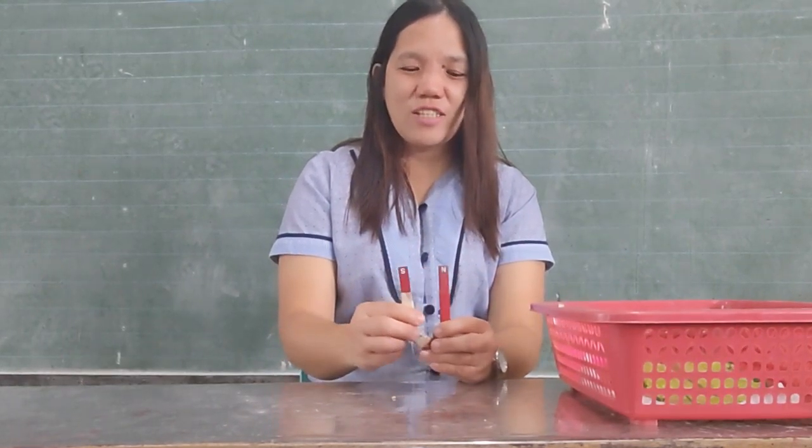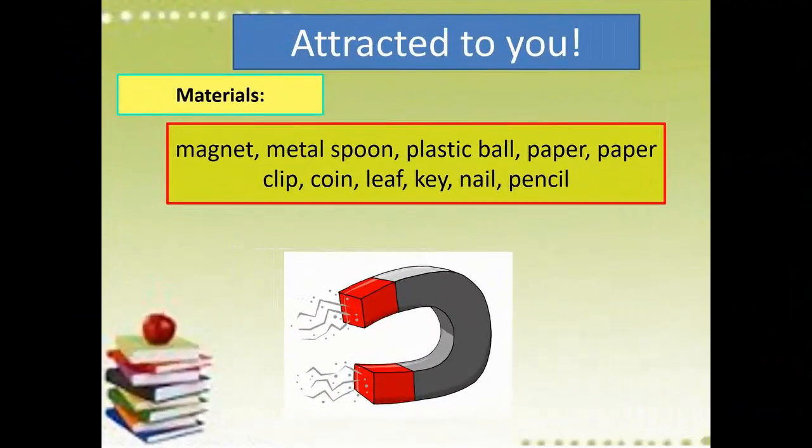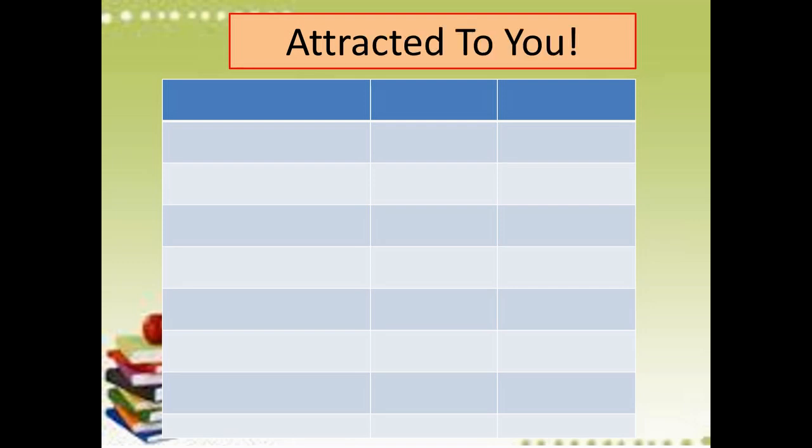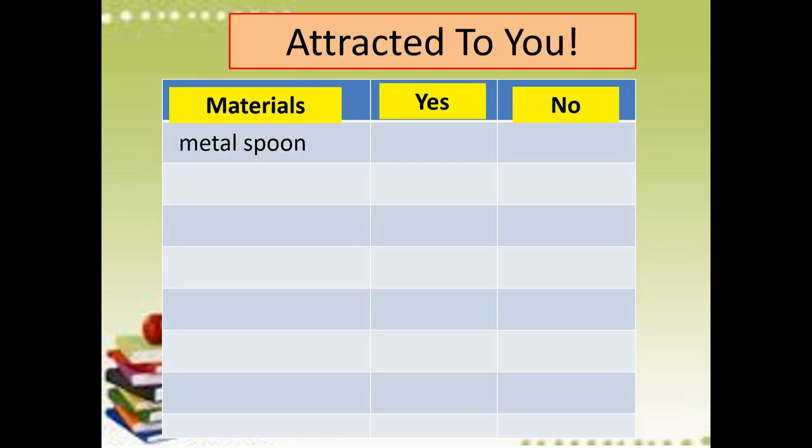Are you ready to answer your activity on your answer sheet? So ayan kids, napanood niyo na yung video. Ngayon naman, tignan natin kung tama ang inyong magiging sagot. I presented some materials that are attracted to magnet and there are also materials that are not attracted to magnet. You're going to fill up yes or no. The materials are those shown in the other video. The first one — the metal spoon. Is this attracted to a magnet or not attracted?